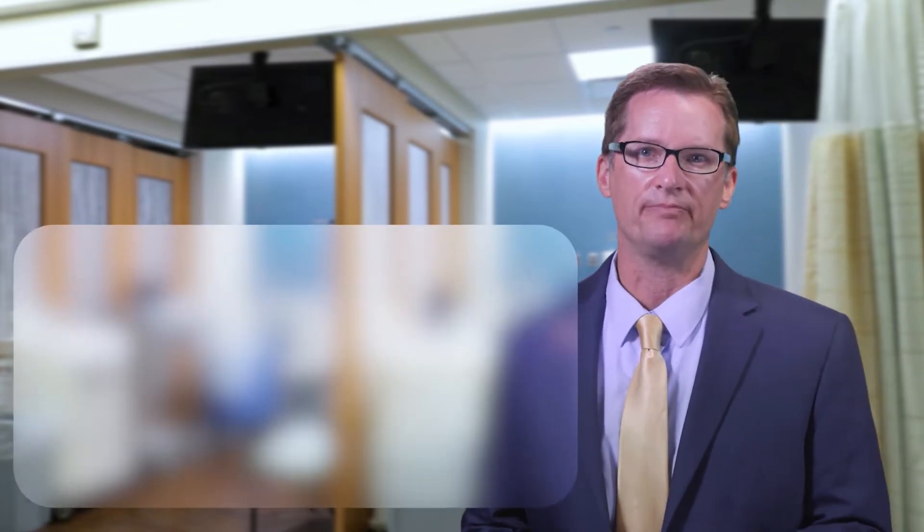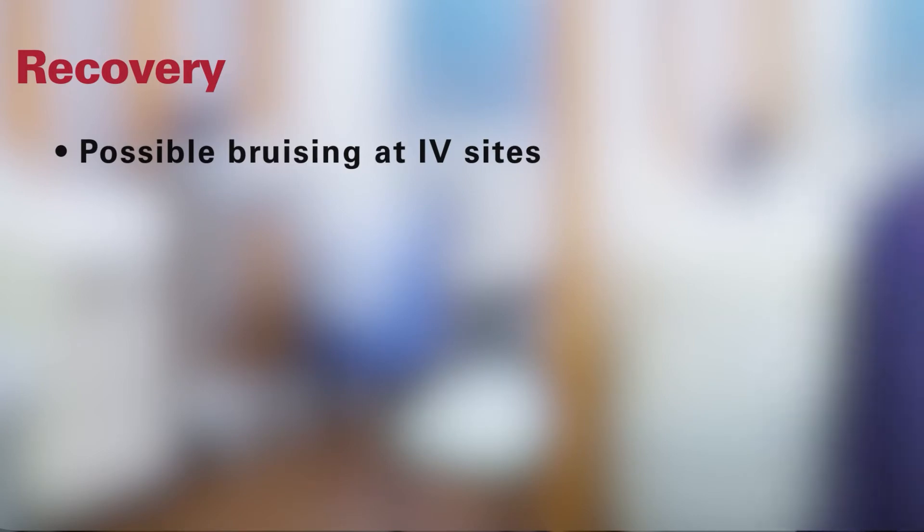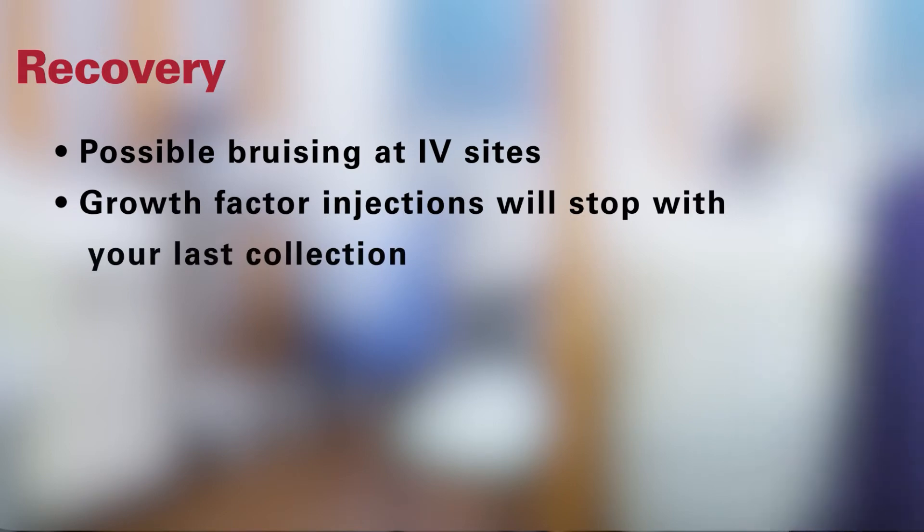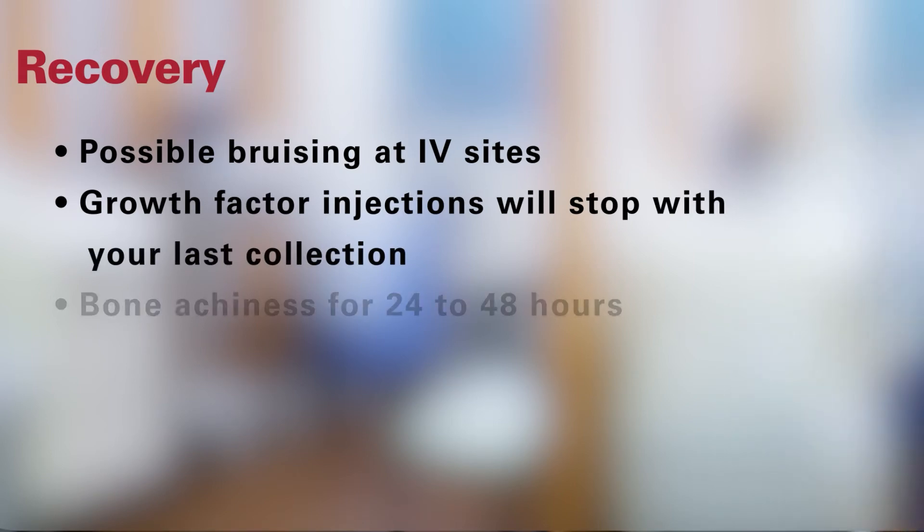Expect to need some recovery time after a stem cell donation. You may have some bruising at the site of the IVs. Ice packs for the first 24 hours will help with the swelling and tenderness in that area. The growth factor injections will stop with your last collection. Effects from the growth factor, such as bone achiness and fever, may persist for another 24 to 48 hours after the last injection.